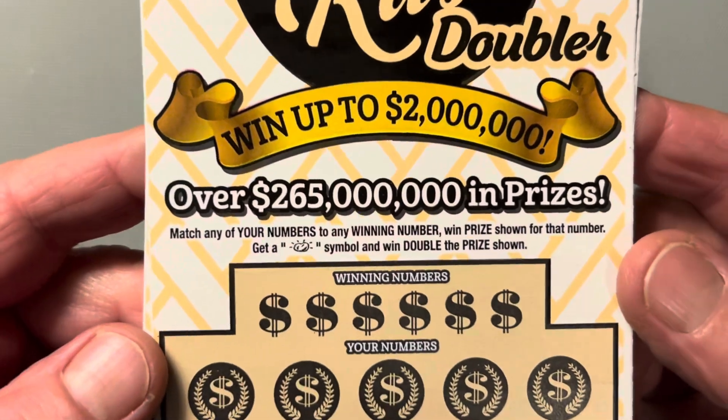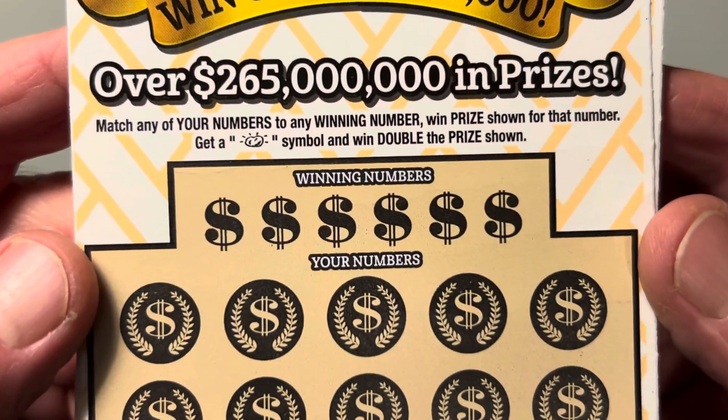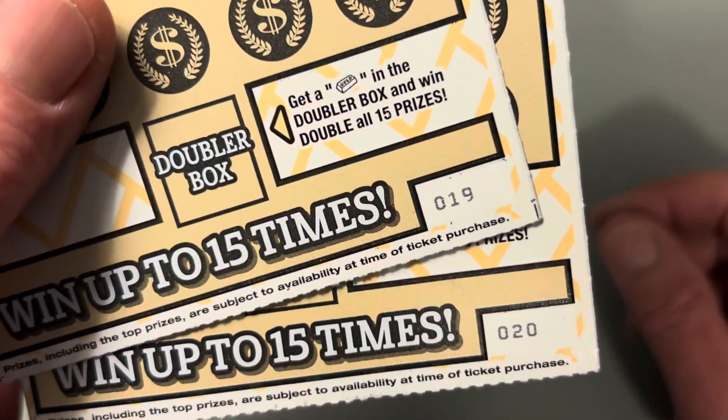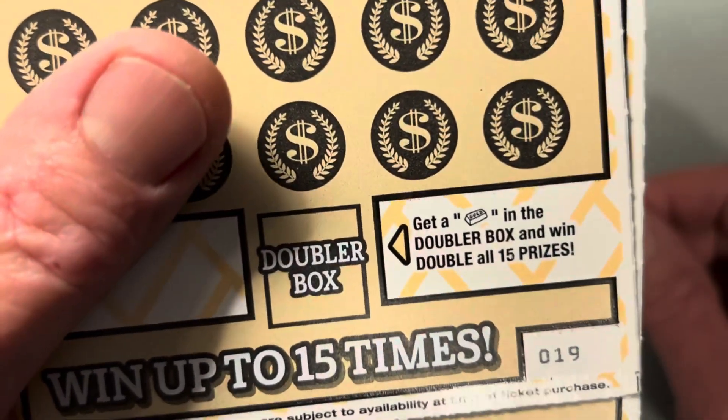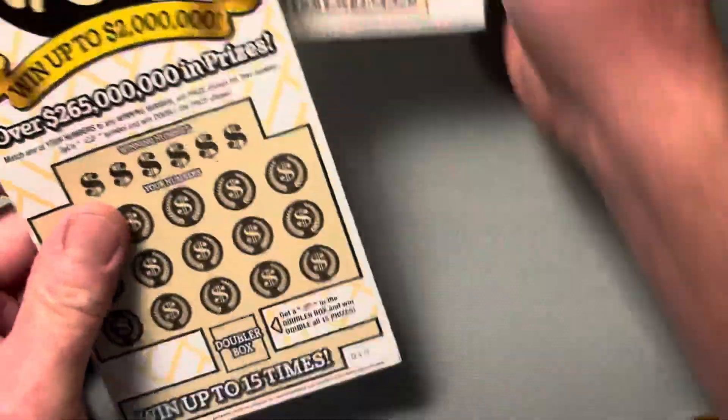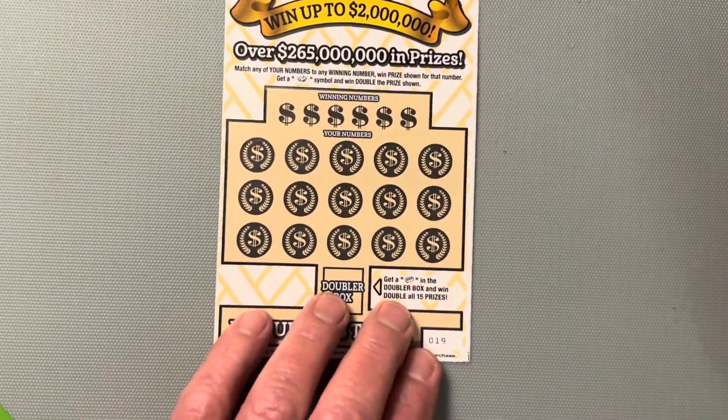We're looking for that $2 million jackpot. There is that symbol — that butt nugget — if we find that, we double the prize. We got tickets 19 and 20 for our pleasure. If we find a gold bar in a doubler box, that's a win all times two. Odds of winning are 1 in 3.405.